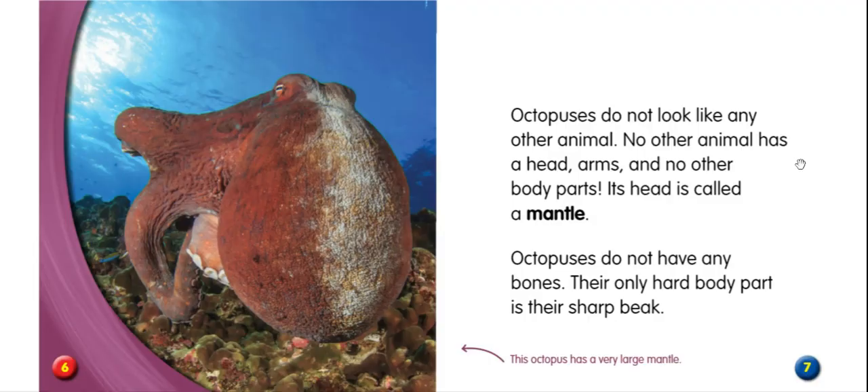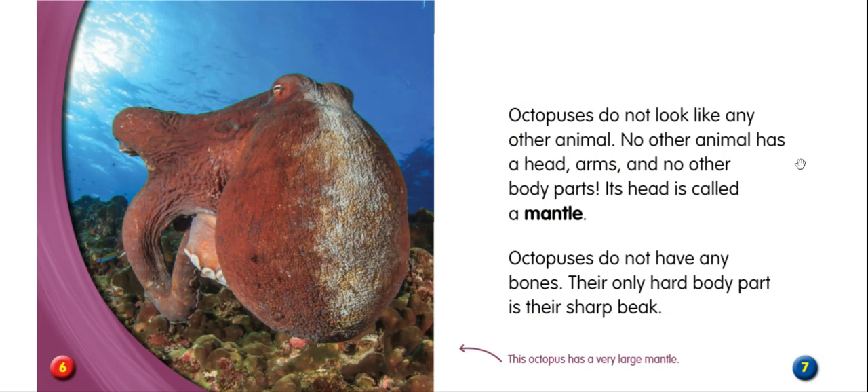The name octopus comes from the fact that the animal has eight arms. Octopuses do not look like any other animal. No other animal has a head, arms, and no other body parts. Its head is called a mantle. Can you find the mantle on this octopus? That's right, this big thing. Octopuses do not have any bones. Their only hard body part is their sharp beak.